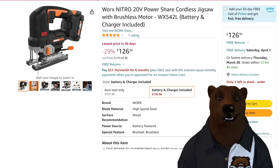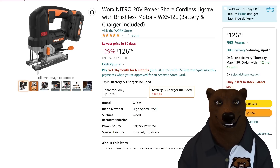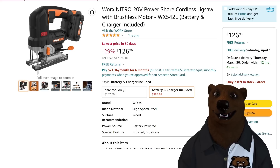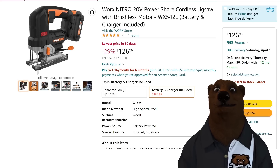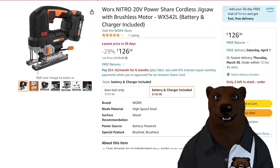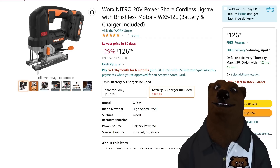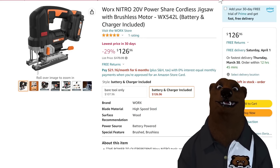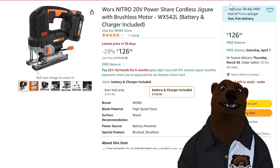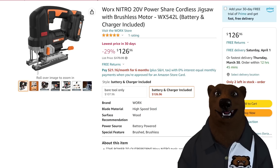The Worx Nitro — their new line trying to show they can make good power tools. They sent me the drill and impact driver and I had to eat some humble pie because they were good. This is their jigsaw. Remember on jigsaws, orbital mode isn't smoother — it's faster but rougher. For fine cuts, use the slower modes. Coming in at $127, normally $170, and it's brushless 20-volt with battery and charger included.